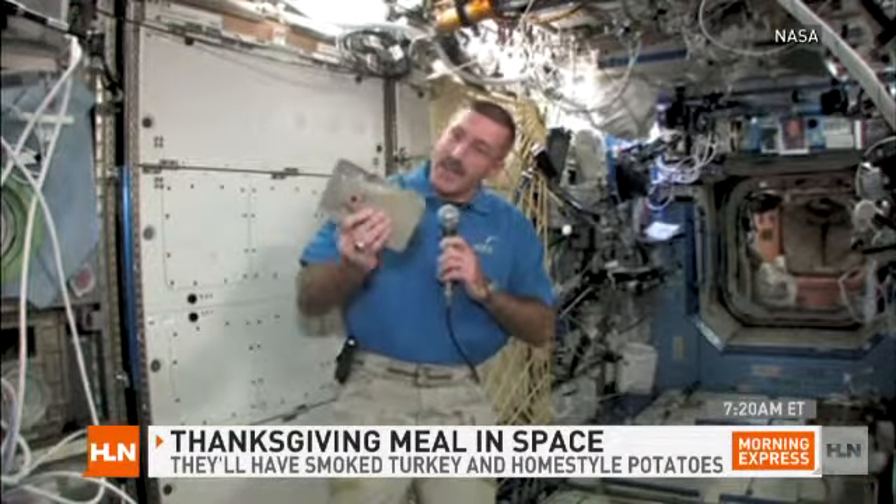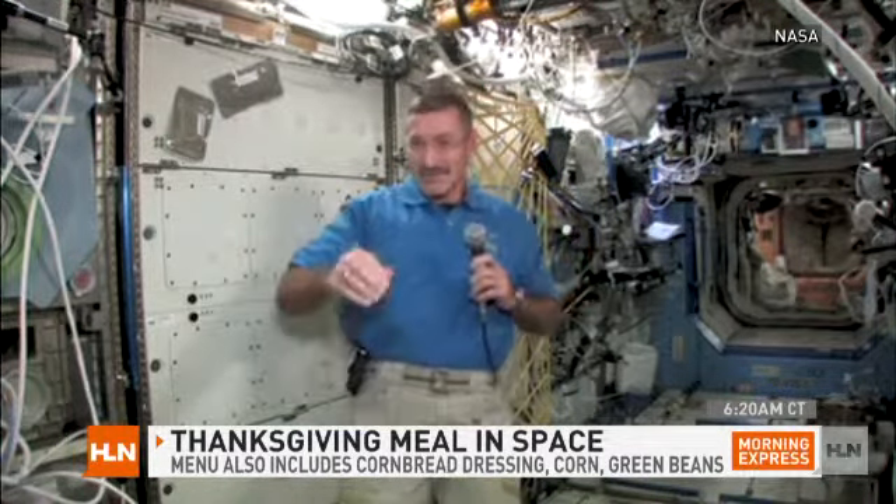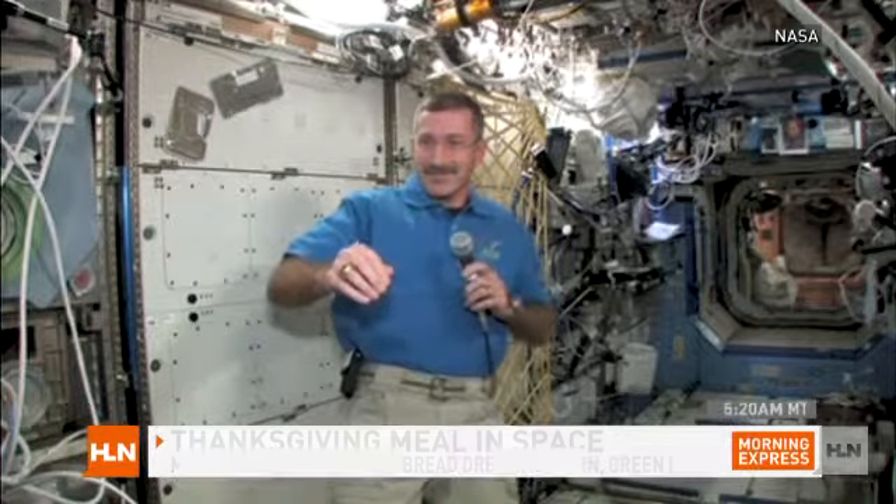We're going to have some smoked turkey, homestyle potatoes. I like that even on the packets they write homestyle potatoes. That's why he's that thin.